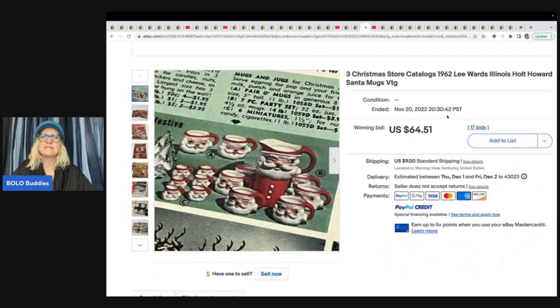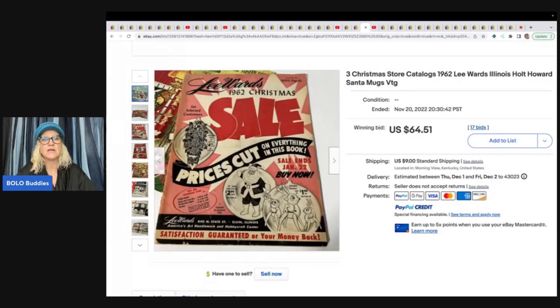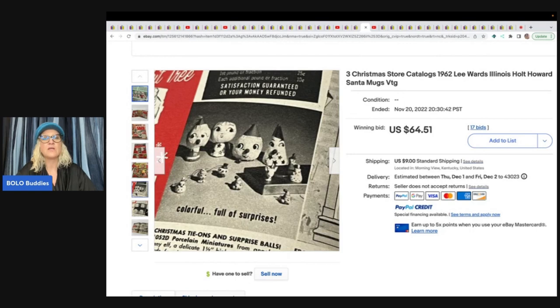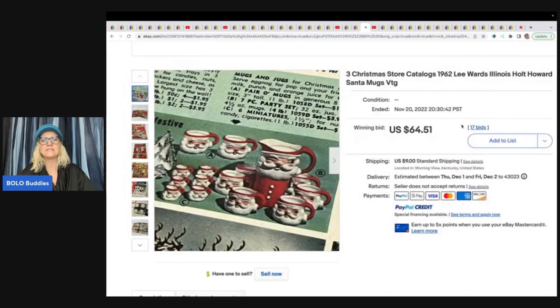The next item is three Christmas store catalogs from 1962. What sold this is that it featured Holt Howard pages on the inside. She really did a good job displaying the main pages with collectibles that people collect — that's probably what got her the 17 bids. They sold for $64.51 plus shipping.